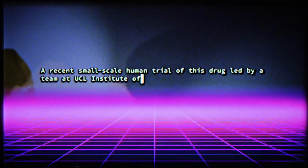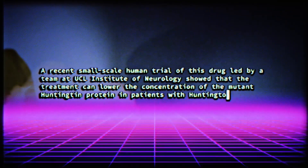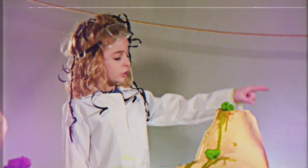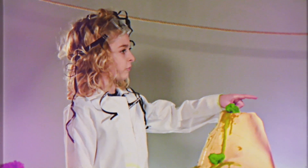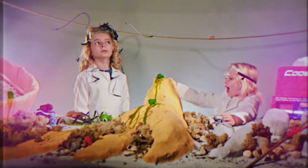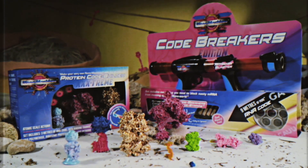You've stopped that sticky mutant Huntington protein from being made! A recent small-scale human trial of this drug, led by a team at UCL Institute of Neurology, showed that the treatment can lower the concentration of the mutant Huntington protein in patients with Huntington's disease. You still need a large-scale clinical trial to see if it actually works — researchers are already on it, and the clinical trial results are coming in 2022! Similar products are being trialled for Alzheimer's, Parkinson's, and motor neurone disease.